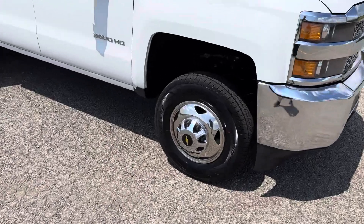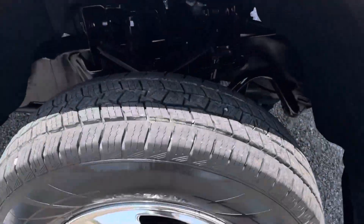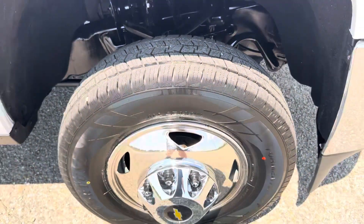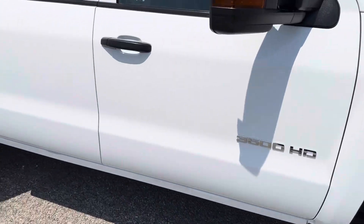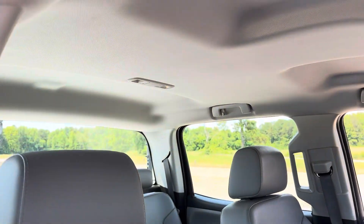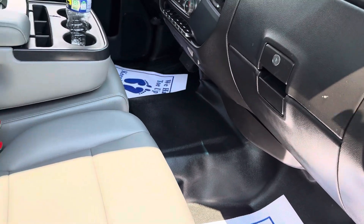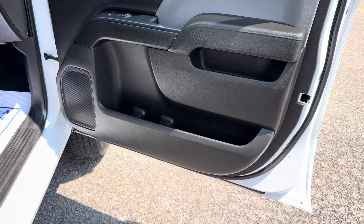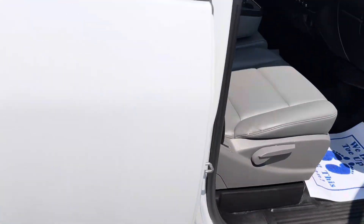This truck is a southern truck, so it has no rust on it. AC blows cold. Power windows, power door locks, power mirrors.